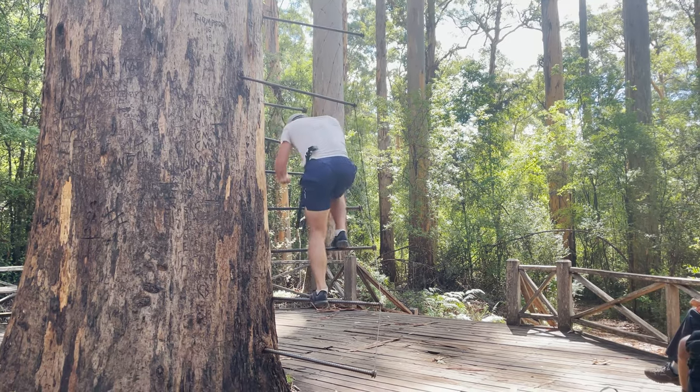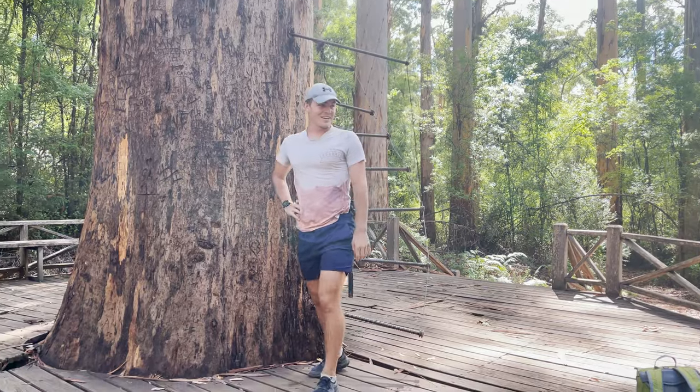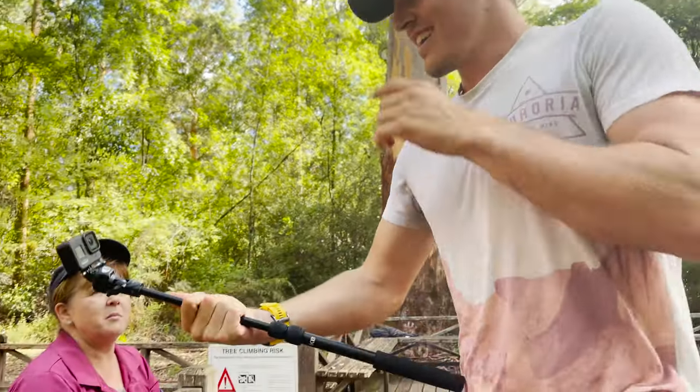We could just sit here and clap for everybody that comes down. Solid ground! Did you take a GoPro up there? I did yeah. Oh, that would be amazing.